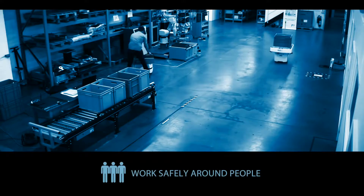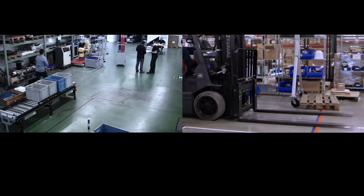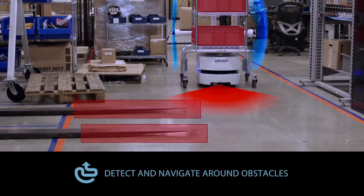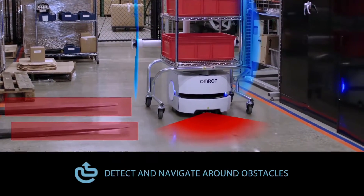They're designed to work safely around people. Unlike other robots that can only follow a fixed path or aren't centrally coordinated, OMRON Mobile Robots can detect obstacles without having to wait for a specific path to clear.